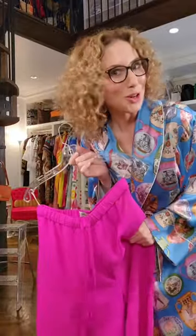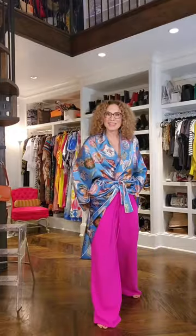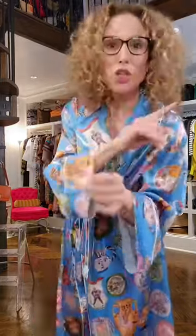I give everybody permission to wear their clothes backwards. Can you just die at the luscious color of these pants? I was looking for a top to match forever, and then this fabulous baby appeared.